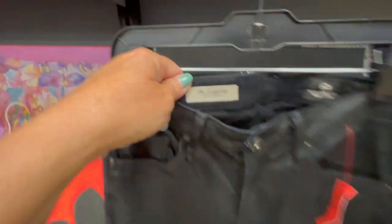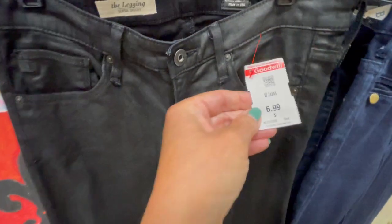These Adriana Goldschmied — these are the legging style. They have a wax feel, so the black wax ones, these are the ones that sell for a lot more — right around $45 to $55.